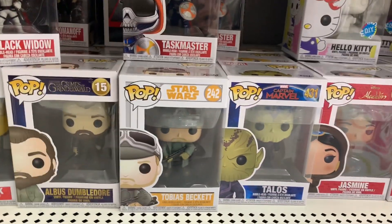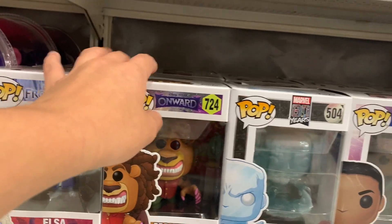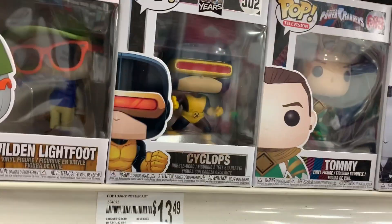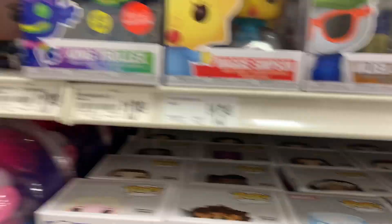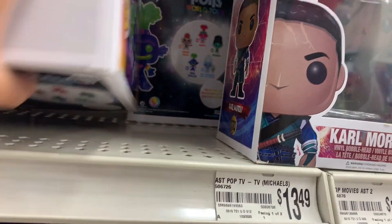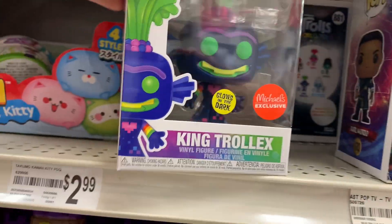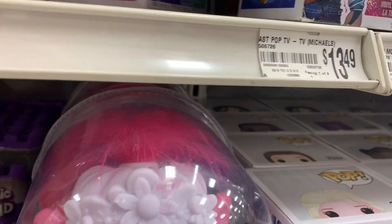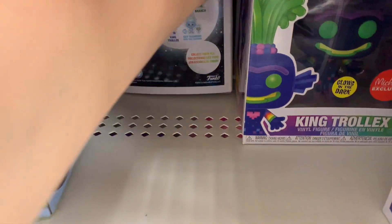It looks pretty roughed around but we'll check. We have the Onward pups, Iceman, Dr. Strange, the Power Ranger Tommy, Cyclops. They still have more of these glow ones but this box is a little bubbled up, so I'm going to see if they have another one. They have more but they're all turned around for some reason.